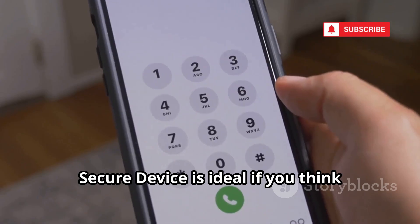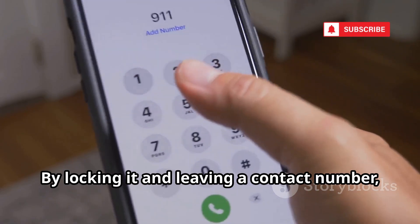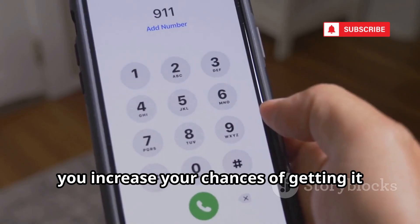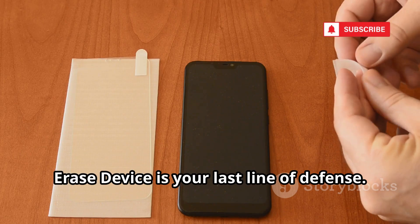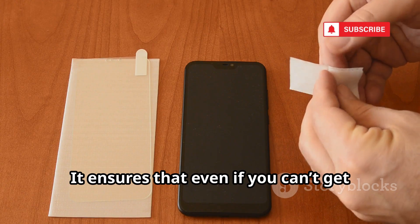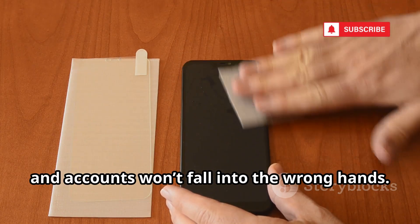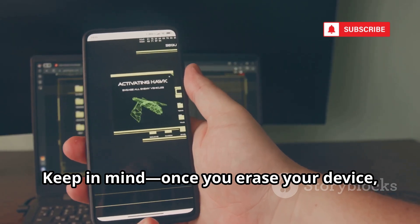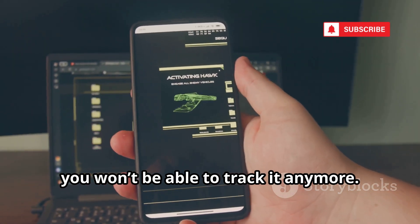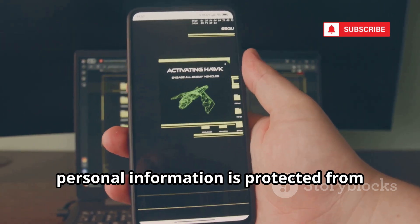The second option is Secure Device. This locks your phone instantly and lets you display a custom message on the lock screen, like a request to call a specific number if someone finds it. You can also add a contact number, making it easier for a good Samaritan to return your device. Secure Device is ideal if you think someone else might find your phone. The third option is Erase Device — if you believe your phone has been stolen or you can't recover it, this feature will remotely wipe all your personal data, protecting your privacy and sensitive information.